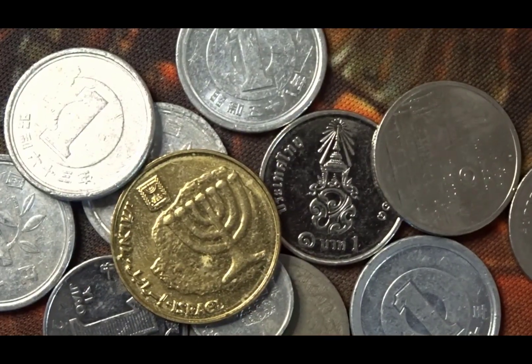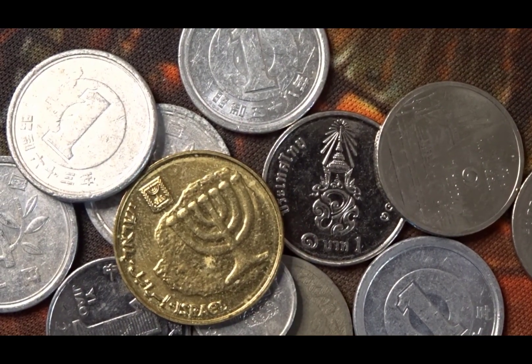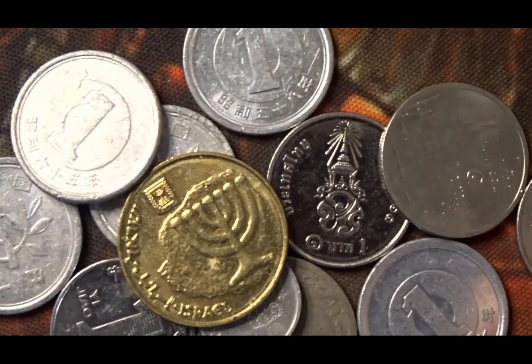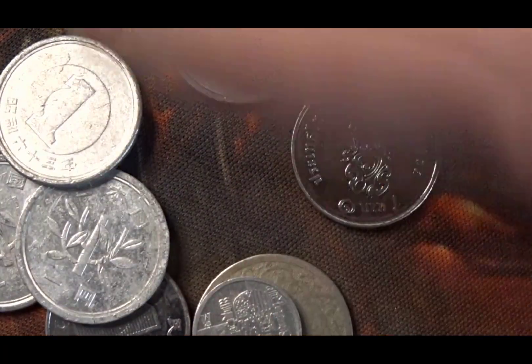That's the naughty set and this is the nice ones - mainly one yen and some Thai coins. So if you're looking to put a date run together in those areas then this set may be for you.